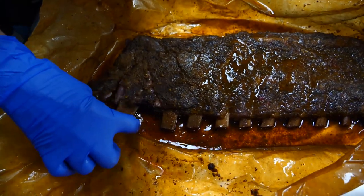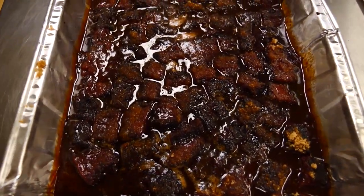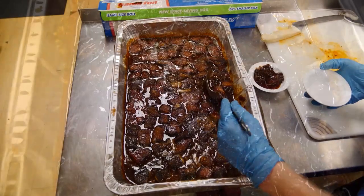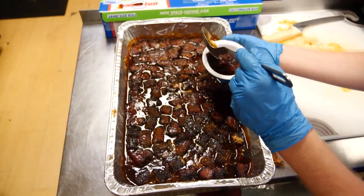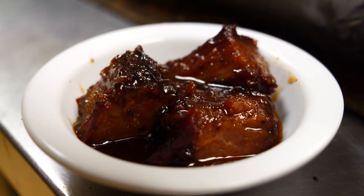Everybody has strongly requested fall-off-the-bone ribs. Another big request are her burnt ends — the fatty trimmings of smoked brisket. She cuts the meat into two-inch pieces, covers them in barbecue sauce, honey, and brown sugar. And it literally melts in your mouth.